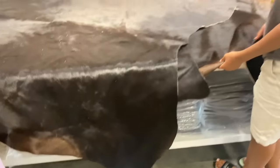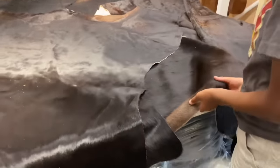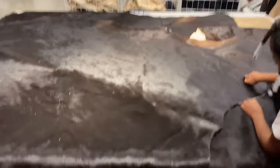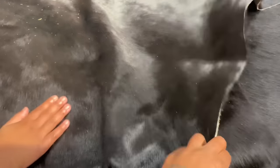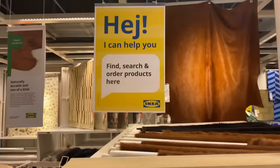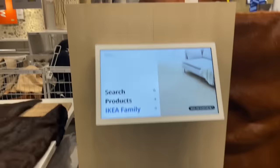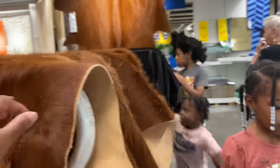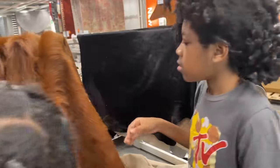Oh, is this real cow fur? This feels like a cow — it smells like a cow too, y'all. It's $159. I guess you can cut it or use it however you need to use it. So in IKEA they say 'hodge' instead of 'hey' — those are employees. They got the different ones you can get.